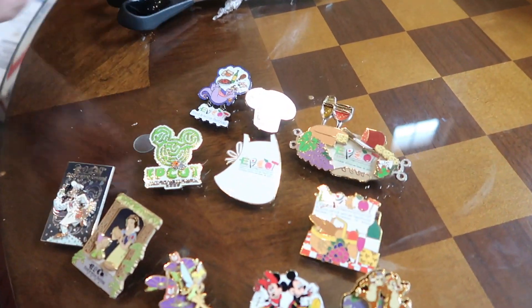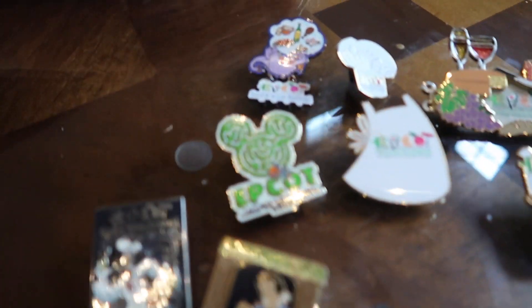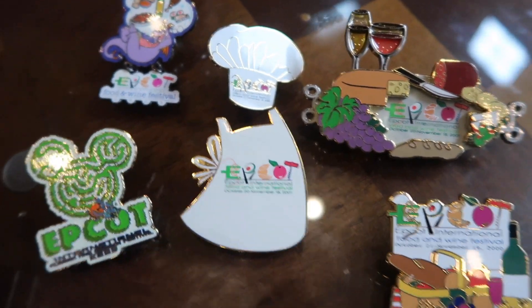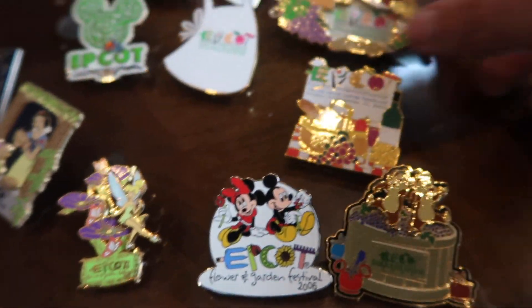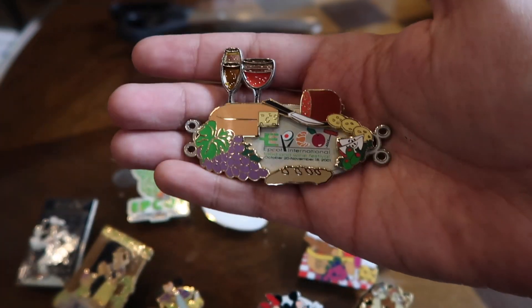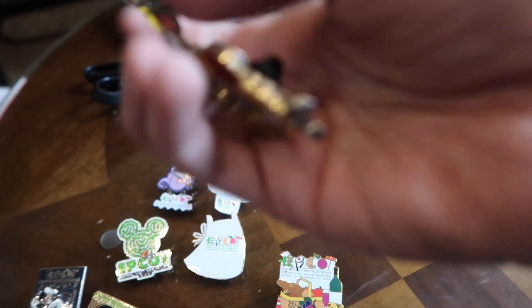In this package we had a lot from the Food and Wine Festival. We had a little Figment one, Chef Goofy, Snow White, the cap and apron, some other ones. Check this one out — it's a lot bigger than I thought. A nice big jumbo fancy EPCOT Food and Wine Festival from 2001. Wow!